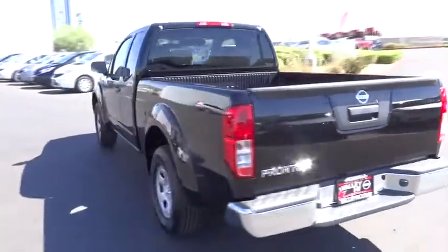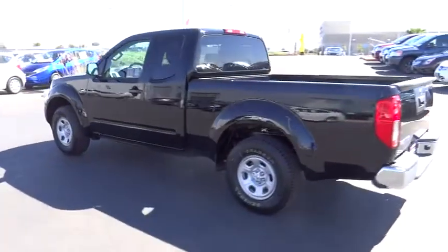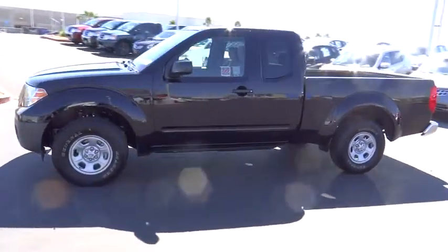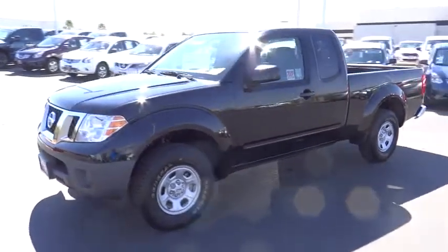The Frontier's interior comforts include cab versatility, under-seat storage, and seating for five, and is priced below $20,000. Here are some of this vehicle's great options.